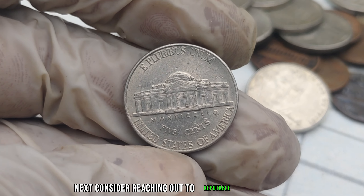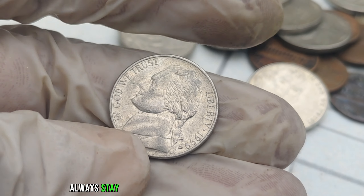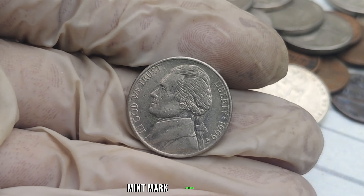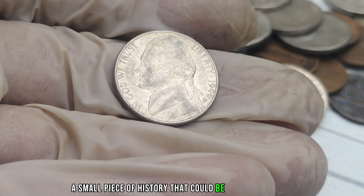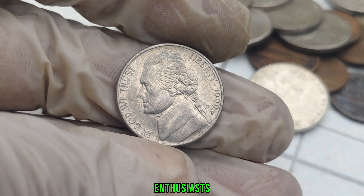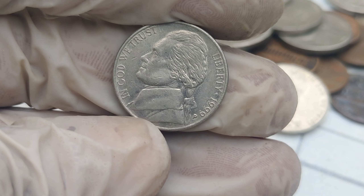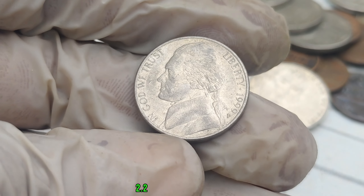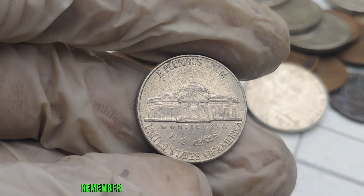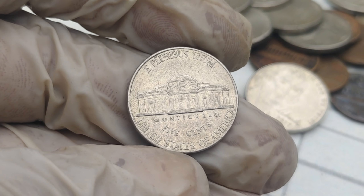If you're a coin collector or just stumbled upon one of these nickels, here are some tips: get your coin professionally appraised to determine its condition and rarity, consider reaching out to reputable coin dealers or auction houses to explore selling options, and always stay informed about current market trends. The 1999 P-Mint Mark Jefferson Nickel — a small piece of history that could be worth a fortune. This coin's value in the market is $2.2 million. Thanks for joining us on BBC Earth Coins. Remember, the next million dollar coin might be in your pocket right now. Stay tuned for more exciting content. See you in the next video.